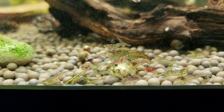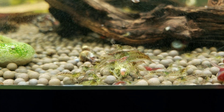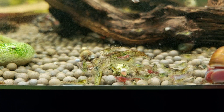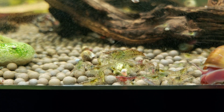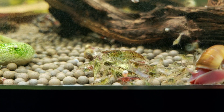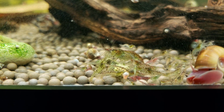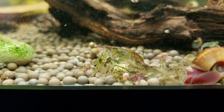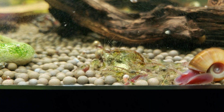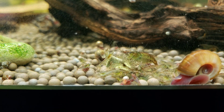Hello everybody, welcome back to Detroit Shrimp and Aquatics. Today I've got a different type of video. The shrimp you're seeing here — I've videoed before — these are my wild cataclon shrimp from Taiwan. I've had them for about a year now, and I don't know why, I just fell in love with them. The colors are something I've never seen in any other shrimp.